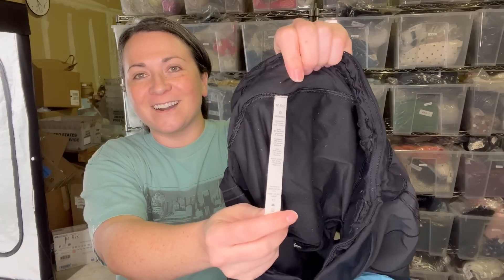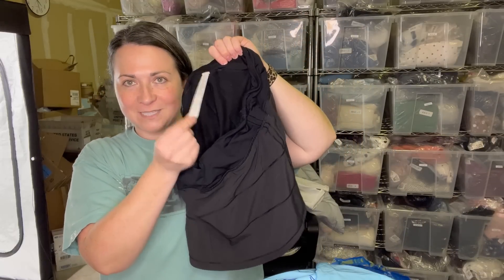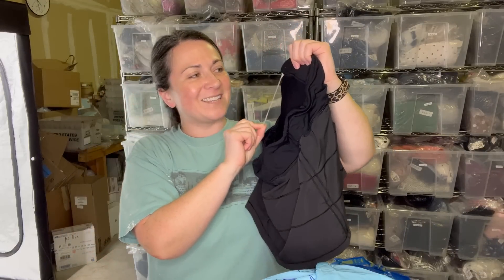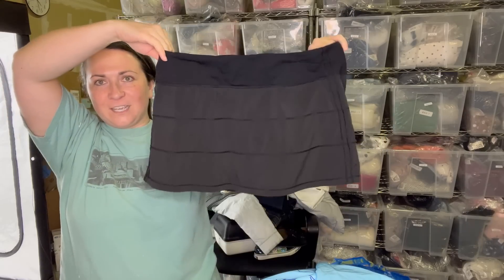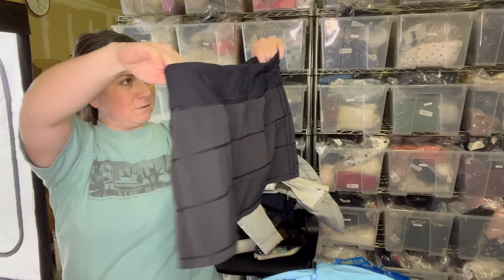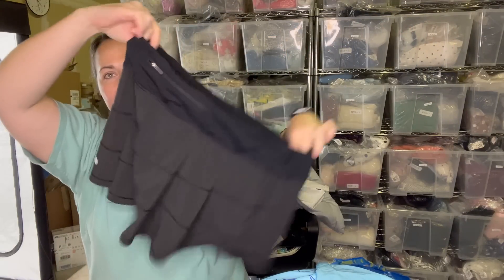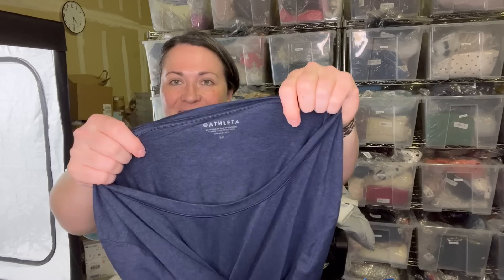Next up is another Lululemon piece — this is a size 10 and I believe it's a skort. It's actually really cute and tiered. Moving on to the next garment is another Athleta piece — this is a size 2X women's shirt. This is buttery soft. Oh my gosh, this is so cute. I think I had a thought about keeping it for myself, but I'm gonna sell it. It's this dark blue, buttery soft Athleta shirt. Athleta shirts will retail for minimum $50 just for a plain short sleeve.